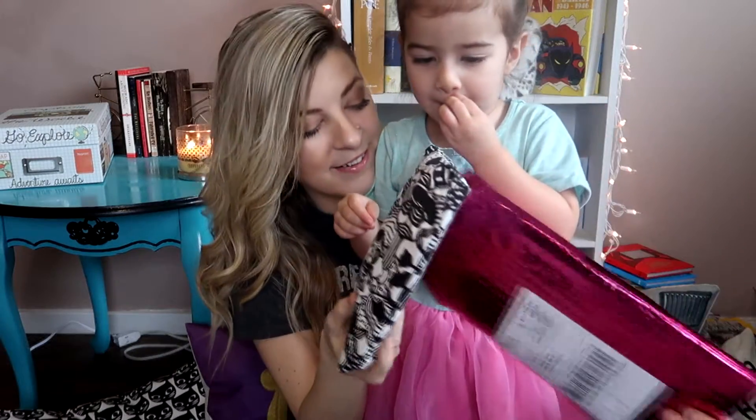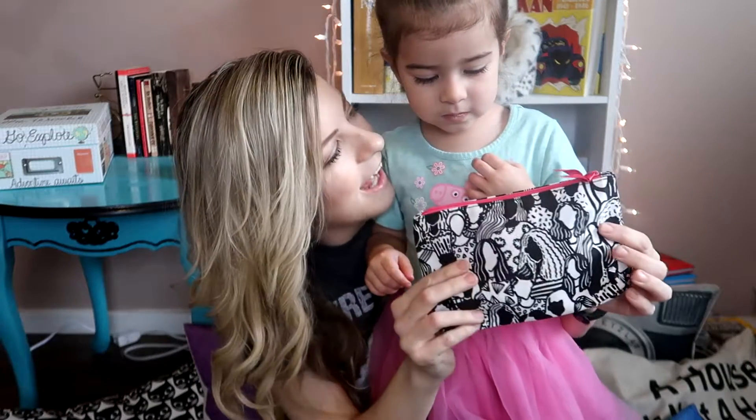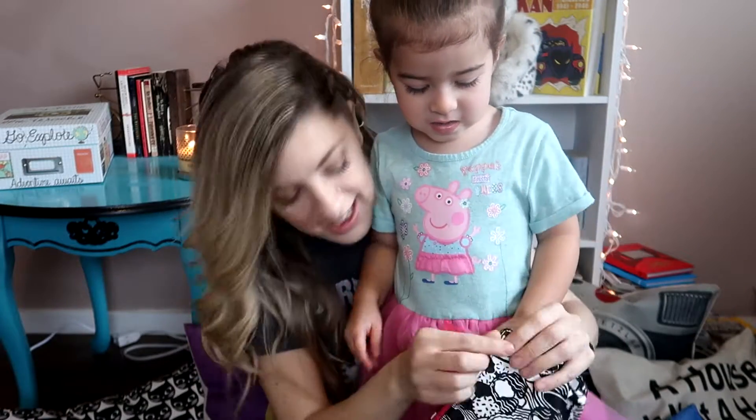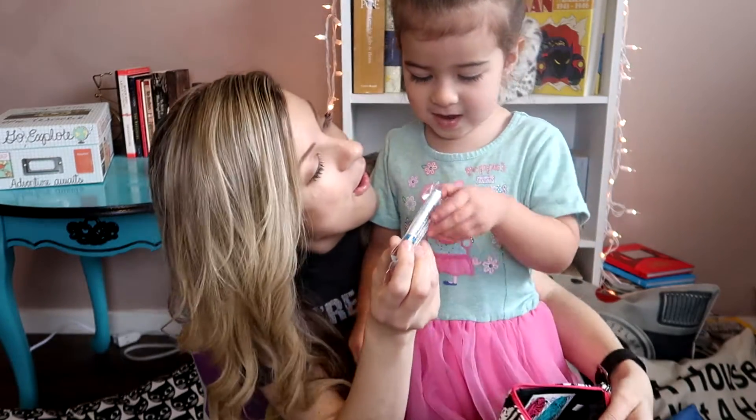Look at the bag. Do you see the bag? This is a bag that you can color on. It comes with some markers you can draw on it with. Alright, so let's see what the card says.